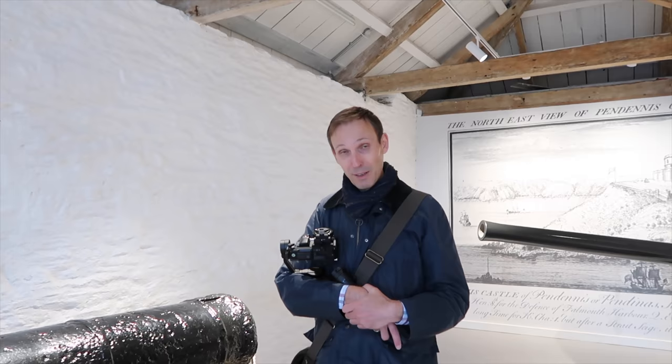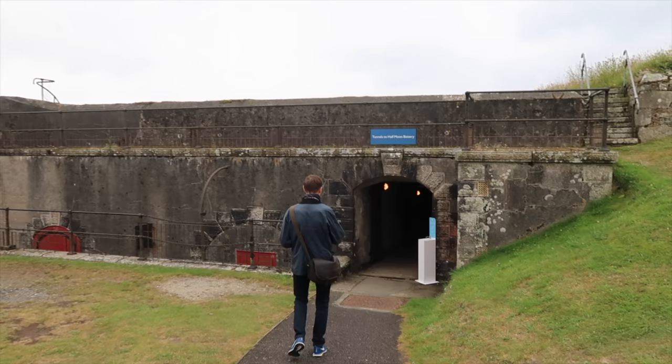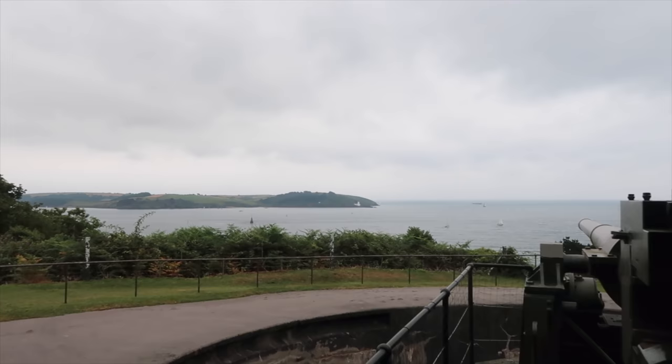There's a tunnel and we're going to the so-called Half Moon Battery now. Fantastic view from here, and the lighthouse is called St. Anthony's Head.